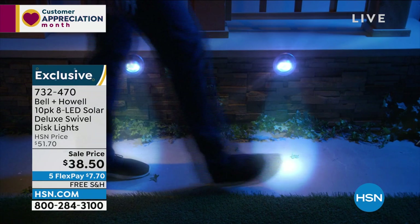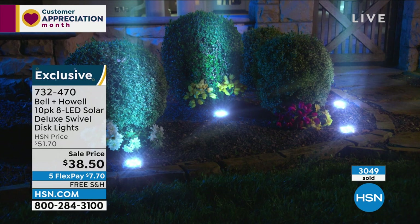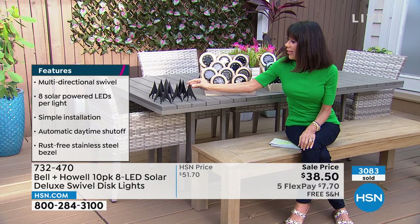First of all, they're flying out. Free shipping and handling. Five FlexPay — on any credit card, debit card, PayPal, no interest — $7.70 on FlexPay to get them home. And you're not getting two, you're getting ten of them. Think about how much money you pay when you go out for solar lights. Do they have 115 years of history behind them? That's what you get with Bell and Howell.